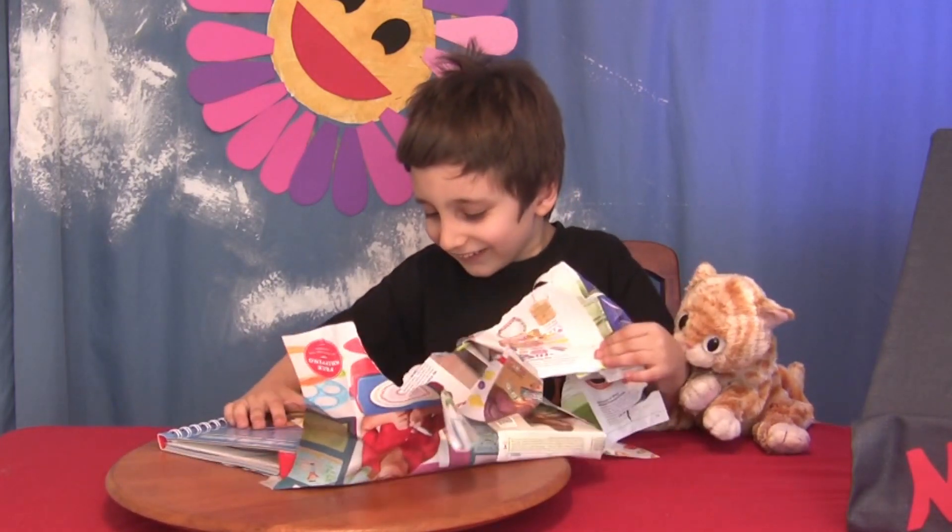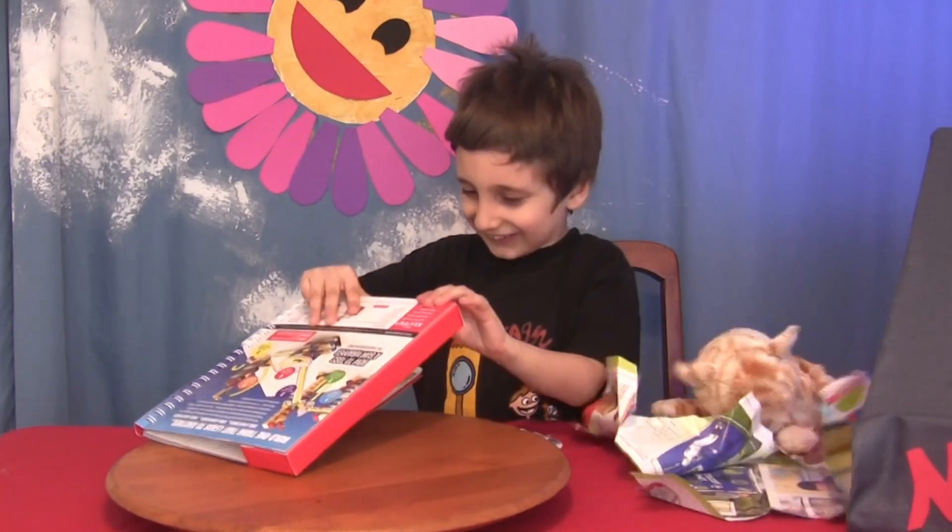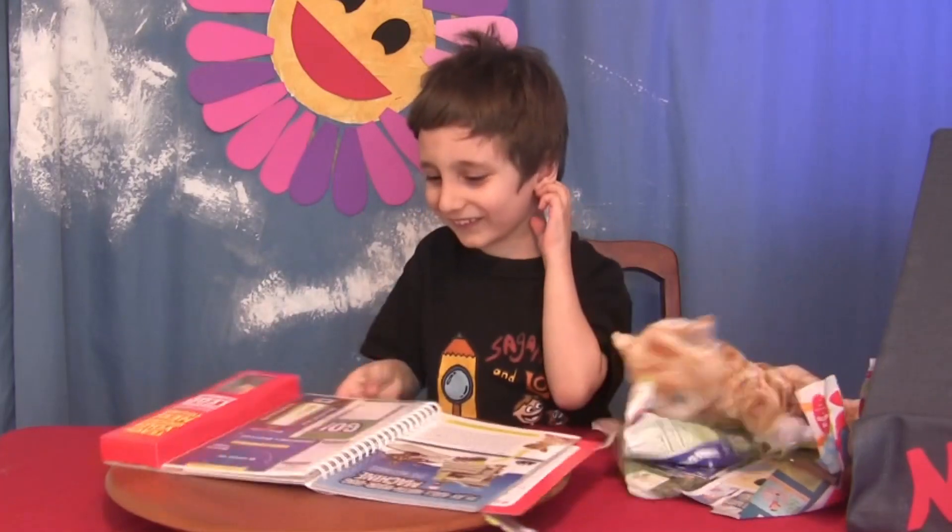Oh man! What is it? Oh, it's a book! Rattle paper! My favorite! Thank you! I love rattle paper! It's a book!